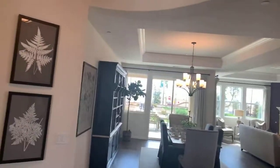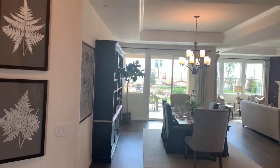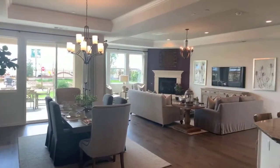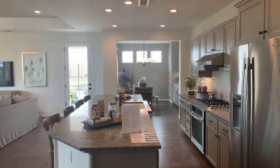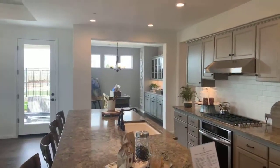New construction! This community does have a homeowners association, an HOA of $202.75, but that gets you access to the clubhouse, access to the putting greens, and you get the pool and spa and the gym.